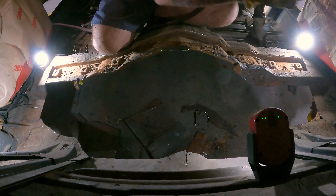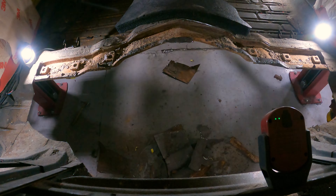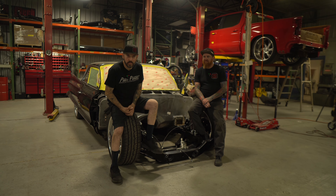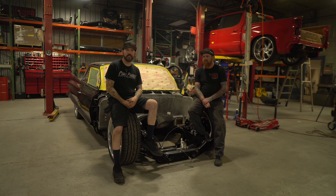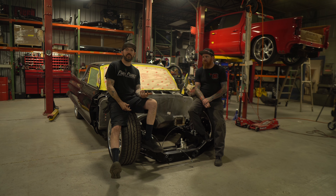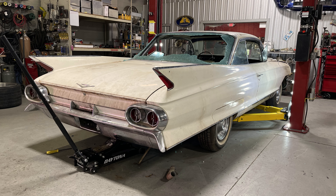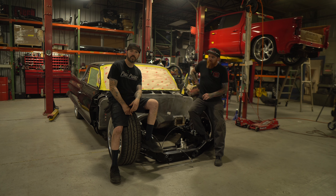Then he started cutting on the wheel section, getting rid of some rust to patch and make it right. Jake buys really nice donors with minimal rust — kind of like that Chevelle. But it's an old car and it's just part of it. We get a lot of rain here and these cars sit for years untouched. When Jake bought this car, it had no back window — it was busted out — so it was sitting in a barn or a shed for like 10 years with no back window.